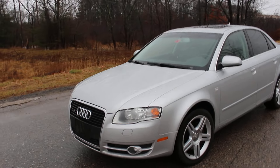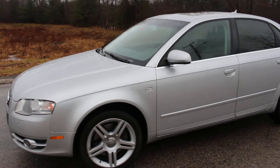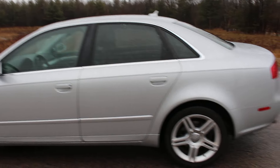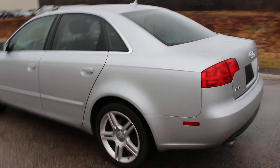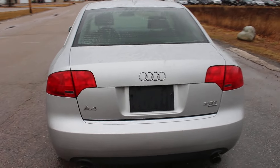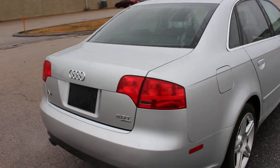Hello and thanks for watching this video. My name is Joe, and I wanted to share with you this trade-in that I've received from our very dear customer up in New Hampshire. He bought this car from us originally in 2014 and traded it in for a much newer car. This is a 2007 Audi A4 Quattro all-wheel drive, six-speed automatic, with a 2.0 liter turbocharger.